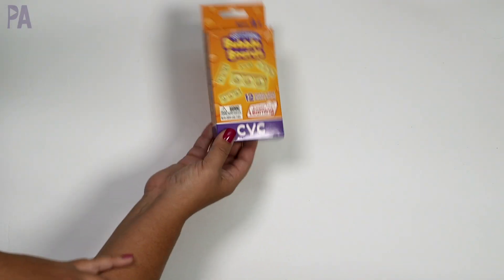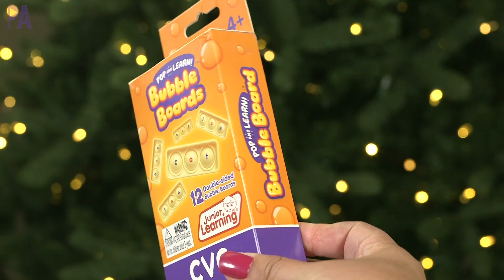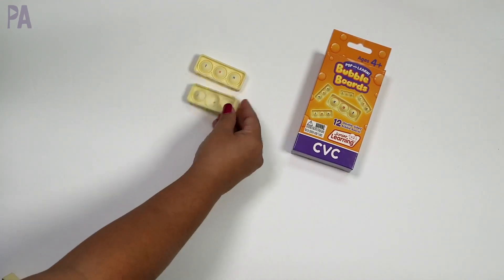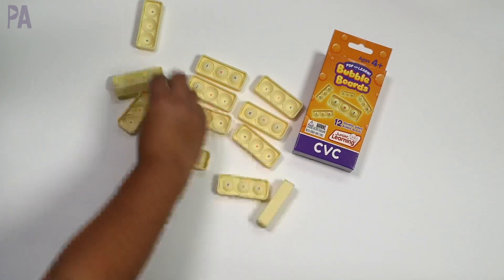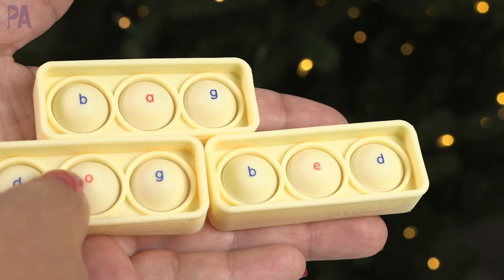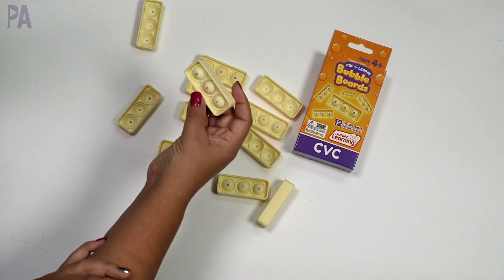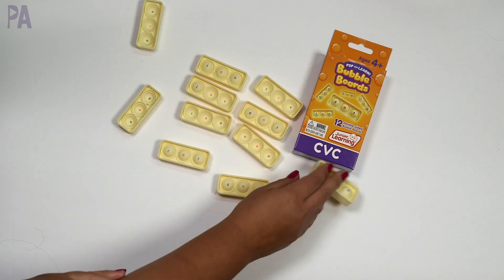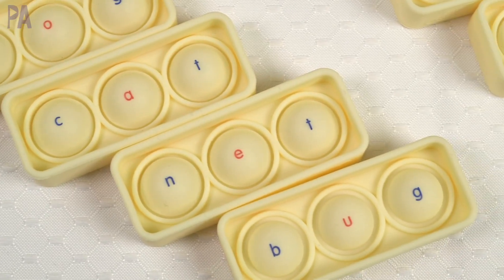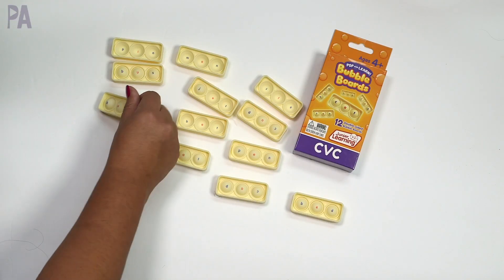This one is the bubble popper CVC words, for ages 4 and up. There are 12 double-sided CVC word bubble poppers, and on each one are three bubbles — each bubble has one letter. They're marked with blue ink for consonants and red ink for the vowels. So this one says 'bed' — B-E-D — flip it over and you get 'leg' — L-E-G. Another one says 'dog' — D-O-G — and on the other side is 'pen.' A great way to reinforce CVC words. Such a creative way to learn and reinforce these concepts.